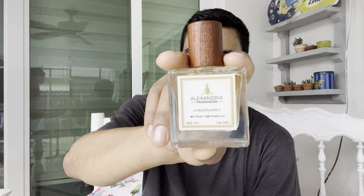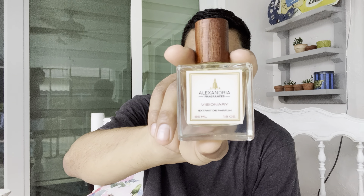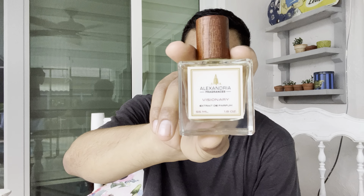What's up YouTube, welcome back to the channel. I hope you all are having a good Sunday morning and I appreciate you all tuning in. Today I'm going to be reviewing this bad boy from the House of Alexandria Fragrances — this is Visionary, their version of Louis Vuitton's Imagination.